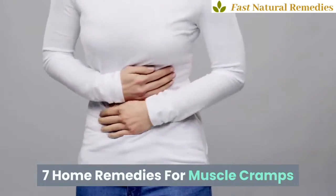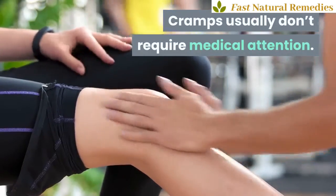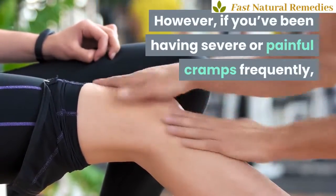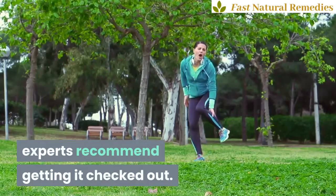7 Home Remedies for Muscle Cramps. Cramps usually don't require medical attention. However, if you've been having severe or painful cramps frequently, experts recommend getting it checked out.